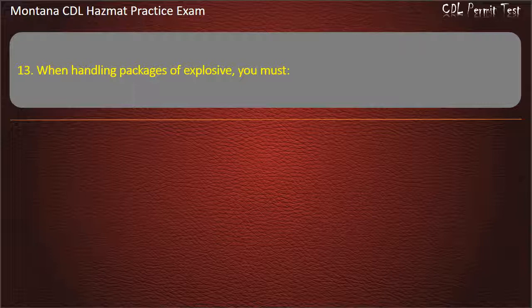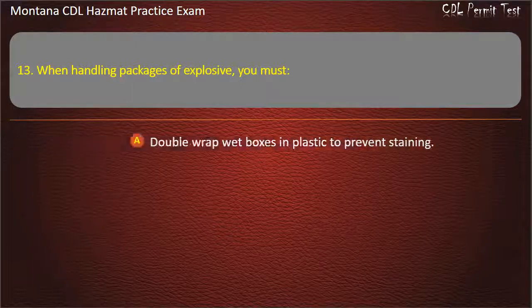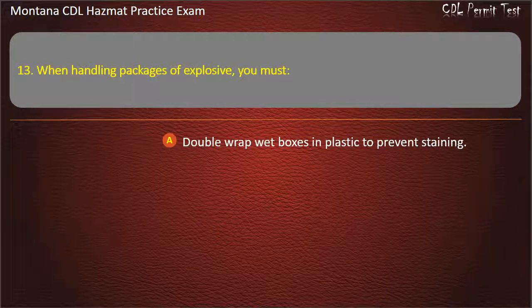Question 13. When handling packages of explosive, you must: double wrap wet boxes in plastic to prevent staining; or never use hooks or other metal tools. Answer: Never use hooks or other metal tools.